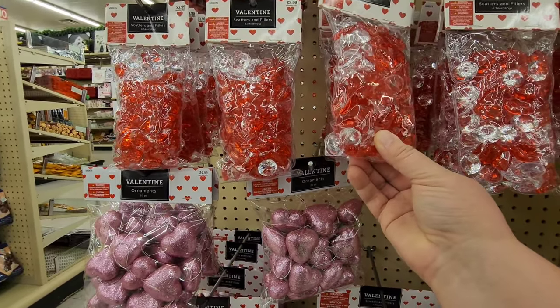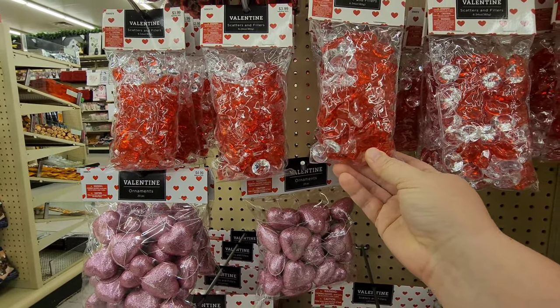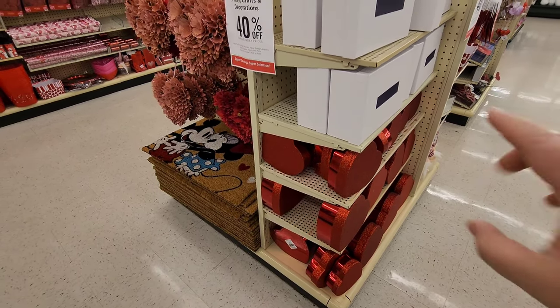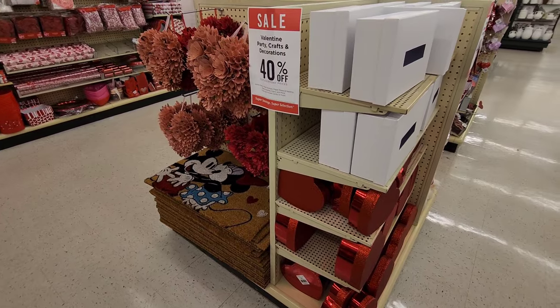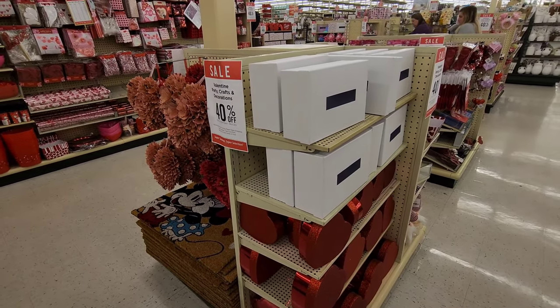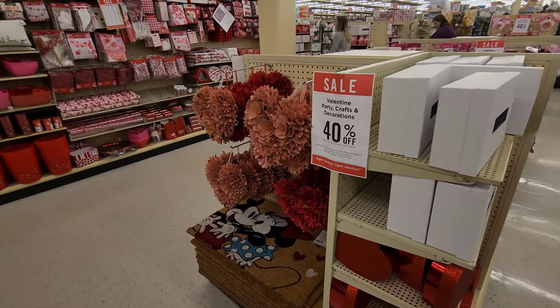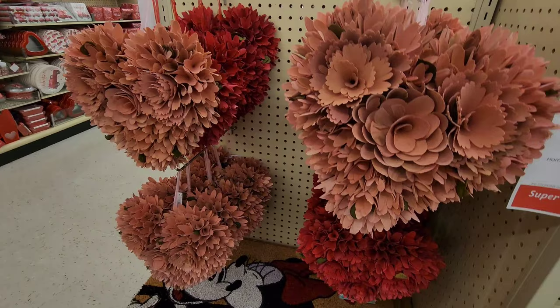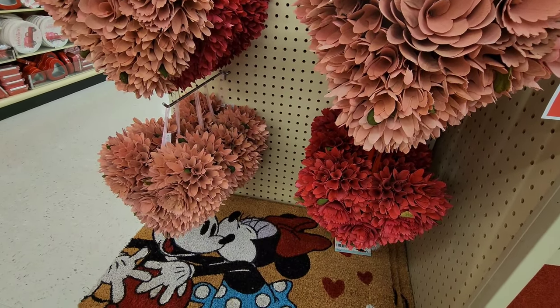These are like little jewels! Got your heart boxes - those kind of look like Kleenex boxes but I guess they'd be for your Valentine's cards. You can put your Valentine's cards in there. They've also got these cute little hearts made up of different flowers that you can hang up.